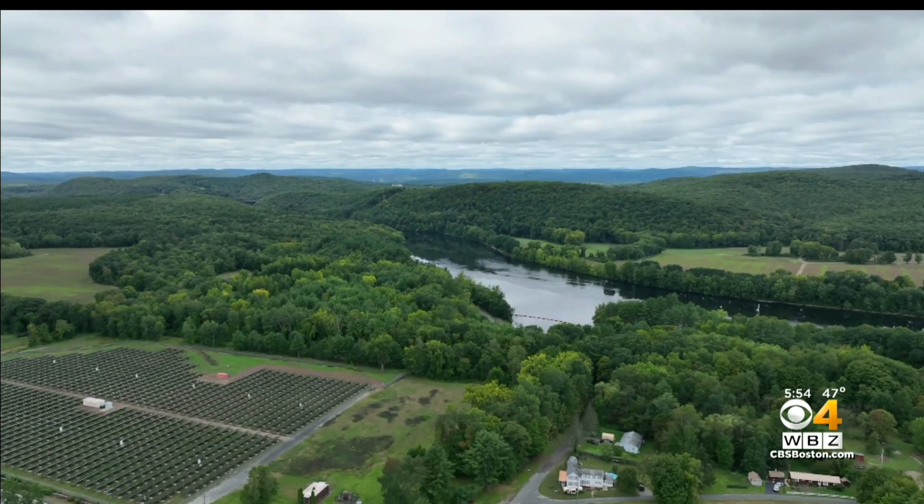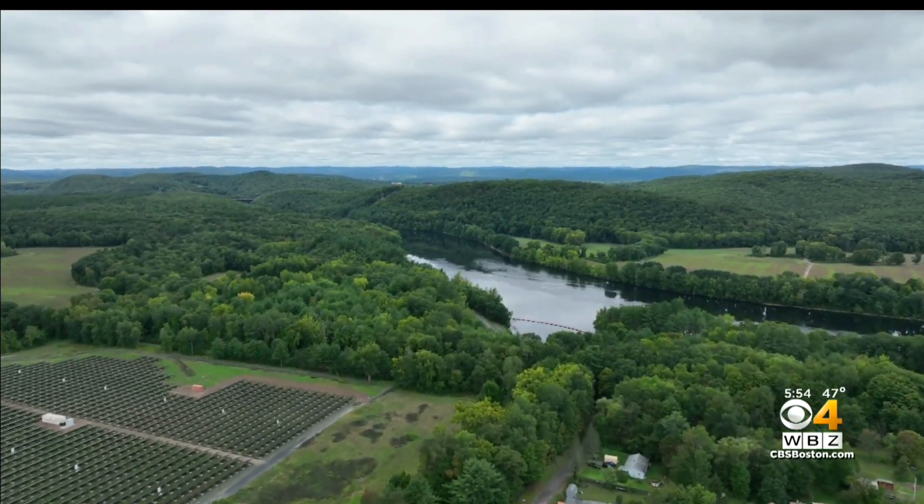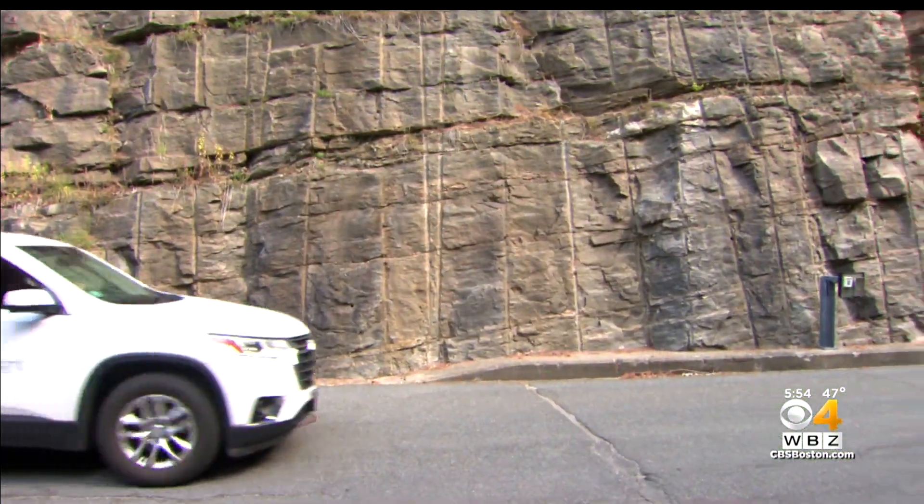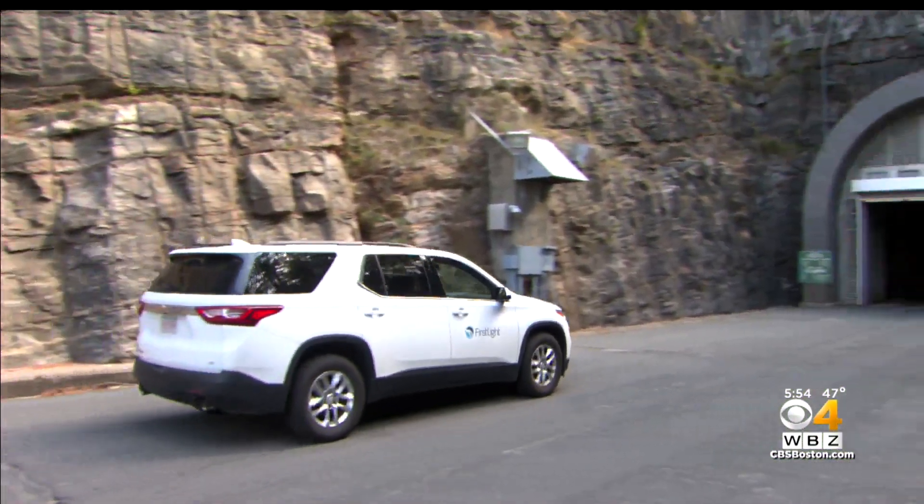There is a cave hidden in a mountain in Western Mass. And inside, there's a power source that can light up hundreds of thousands of homes in New England in a matter of minutes. In tonight's Eye on Earth, WBZ meteorologist Jacob Wyckoff takes us inside. On the outside, it may look like any other New England mountain, but tucked inside this big hill in Northfield sits one of the biggest single sources of green energy in the northeast.